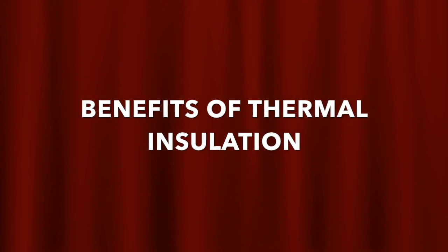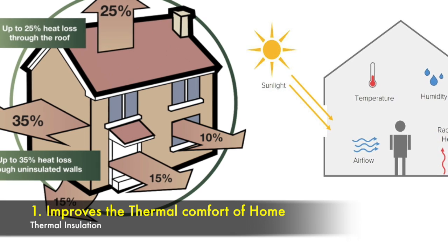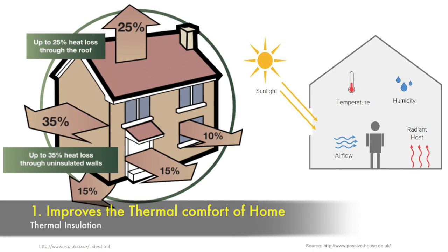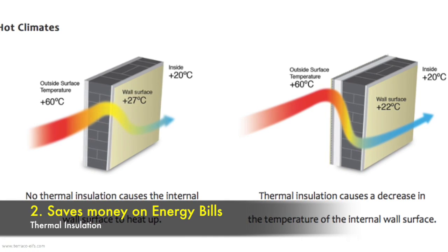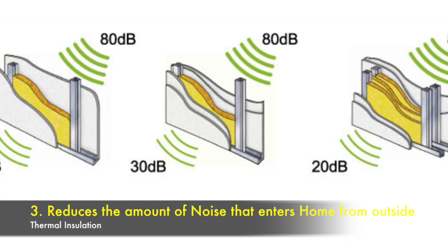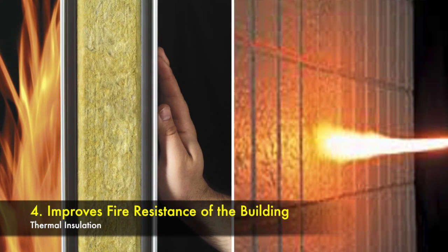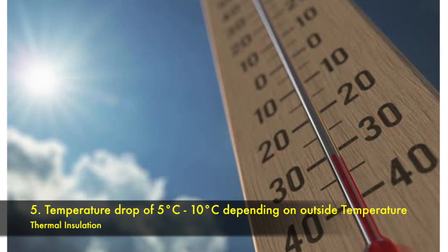Some of the benefits of thermal insulation are: 1. It improves the thermal comfort of your home. It keeps your home warmer in winter and cool in summer. 2. It saves money on energy bills by reducing heat gain through the external walls. 3. It reduces the amount of noise that enters the home from outside. 4. It improves the properties of fire resistance. 5. There's a temperature drop of 5 degree centigrade to 10 degree centigrade depending on outside temperature.